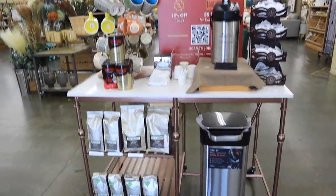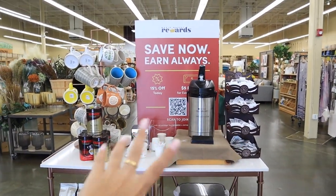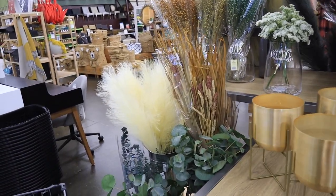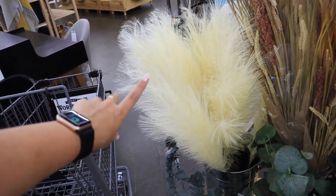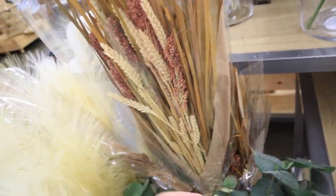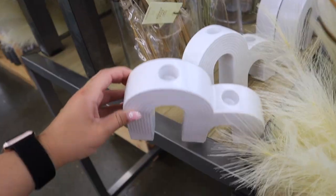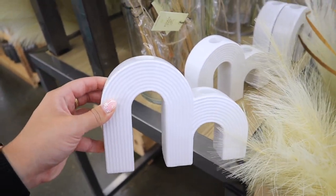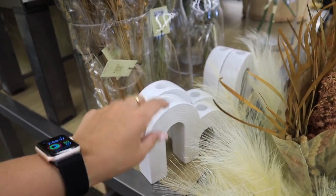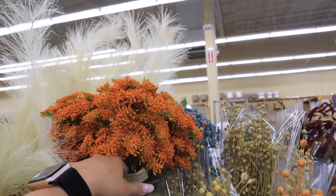First thing I noticed when I walked in is that their coffee station is back. This is like a pre-COVID thing and they finally have it back where you can taste some of the coffees they sell in the store — that is so fun! Golds and fall florals are definitely out here in full swing. They have their pampas grass in a lot of different colors, and this little floral arrangement caught my eye — you just get a bunch of different twigs and stems and it's a super good price for only $12.99.